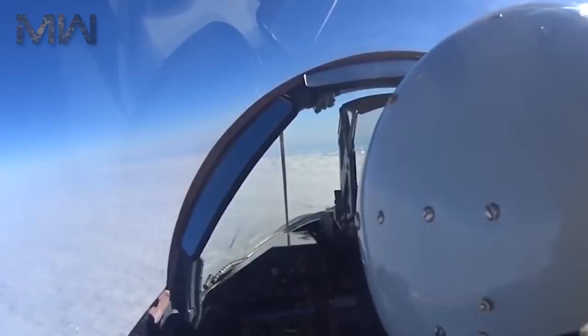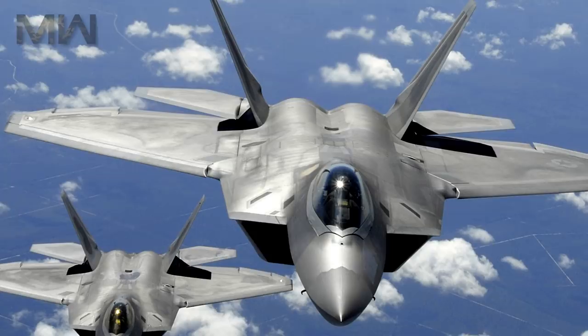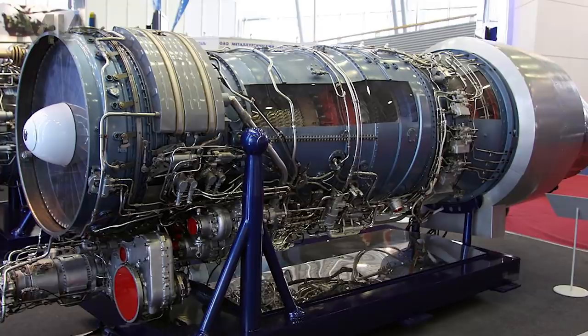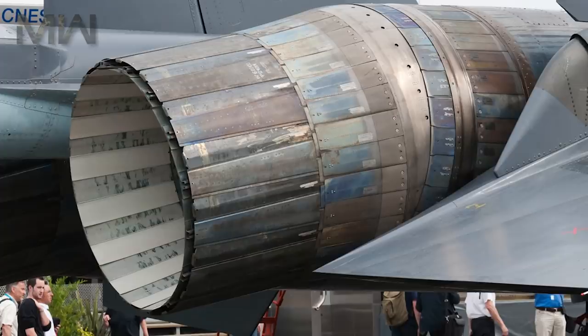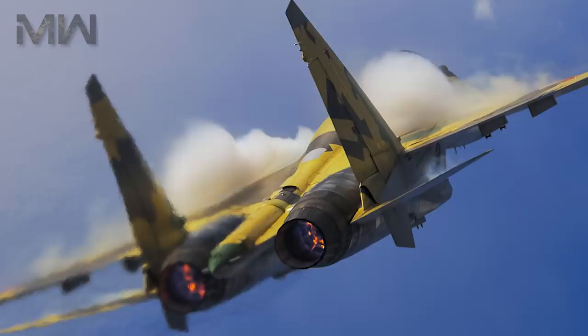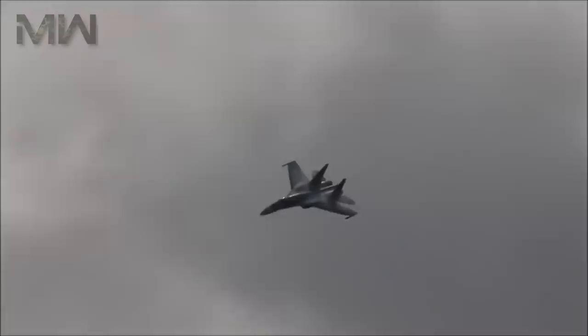Power is served through two Saturn 117S afterburning turbofan engines with thrust vector control. The engines output at over 14,000 kg of thrust on full afterburner and roughly over 8,000 kg on dry thrust. The thrust vectoring system also allows for excellent agility when compared to the conventional Su-27 mount.